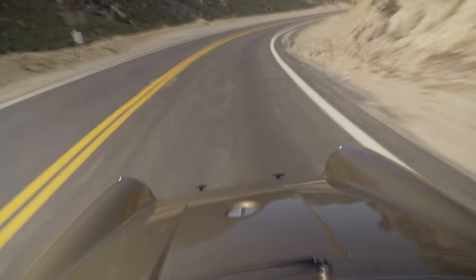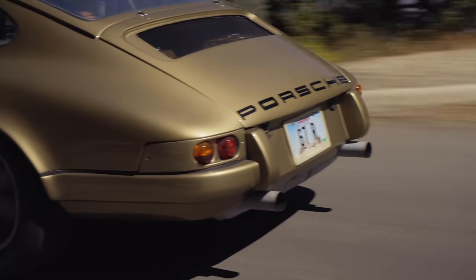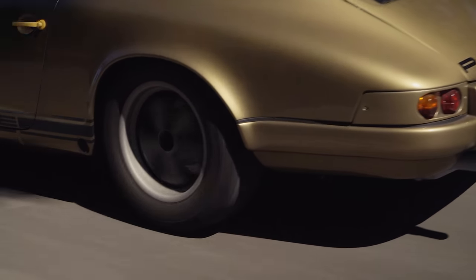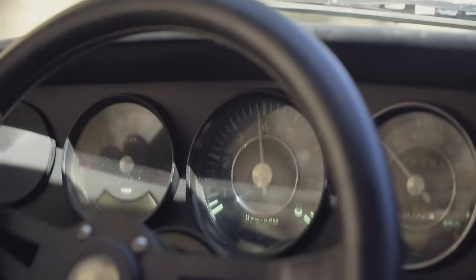This car's not about all-out horsepower. Currently, this R-inspired replica is running a 2.5 twin-plug motor, which has got just the right amount of power to have fun.